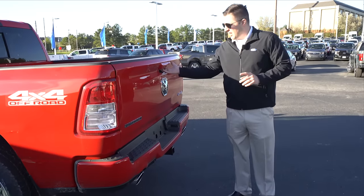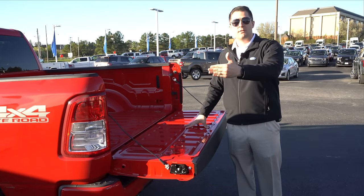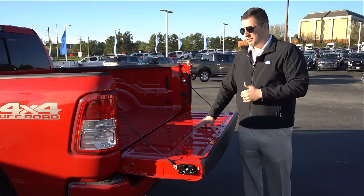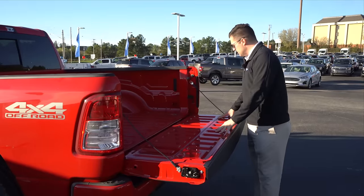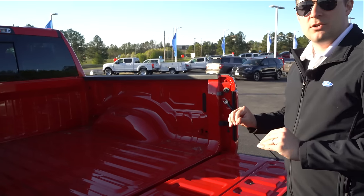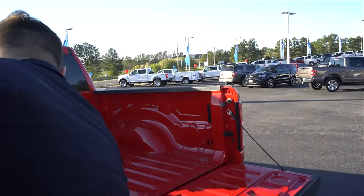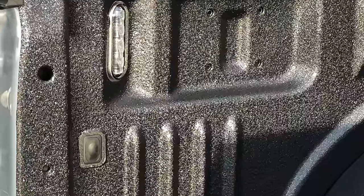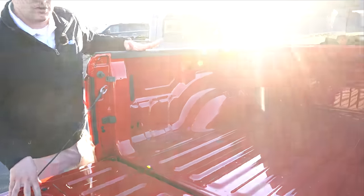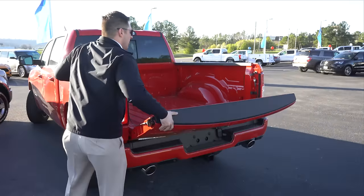One thing I really like about the Ram is the soft-open tailgate on the Bighorn — the XLT equivalent. The Ford F-150 doesn't have that at this trim; you have to step up to the Lariat, though a quick aftermarket strut can fix that. In the bed, the Ram Bighorn does not have bed lighting like the Ford F-150 XLT does — on the F-150 a simple button illuminates the entire bed. On the Ram the panels are blacked out, meaning you can get it but you have to spend more.